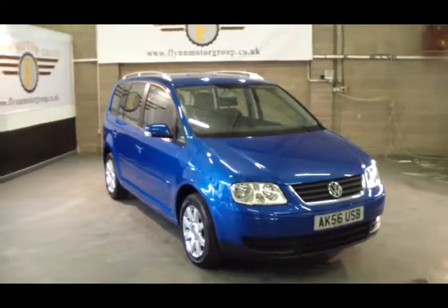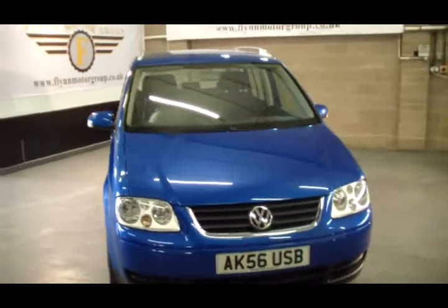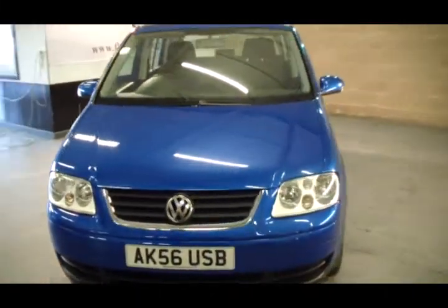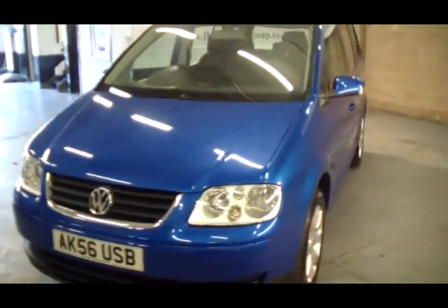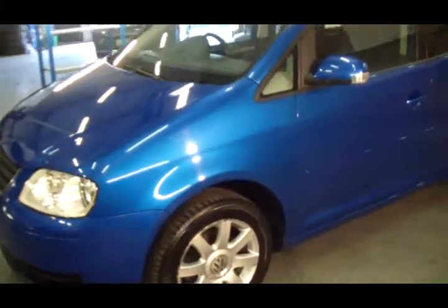Good afternoon and welcome to Flynn Motor Group. Here we have the Volkswagen Touran diesel seven-seater. It's a 56 plate, which is the end of 2006 going into 2007. Alloy wheels, color-coded wing mirrors and side door strips. This car's in great condition.